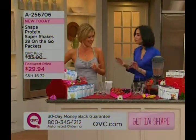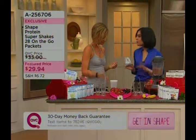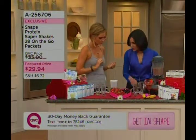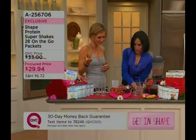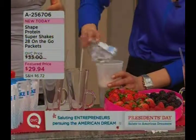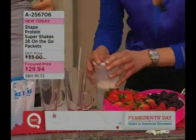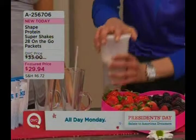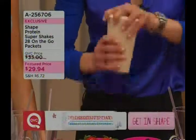I need to taste some — let's make some. It is super convenient, which I really love. Here's the vanilla. All you need to do — you can have this on the go — eight ounces of water, and then you add the packet. You can bring it to work if you need to. You can drink this while you're taking the kids to school. It's very difficult to get all the nutrients that you need, but again — 10 grams of protein, five grams of fiber. Just shake, shake, shake.